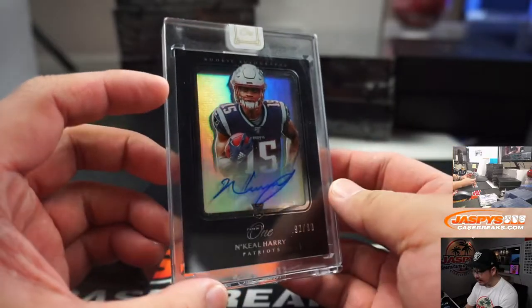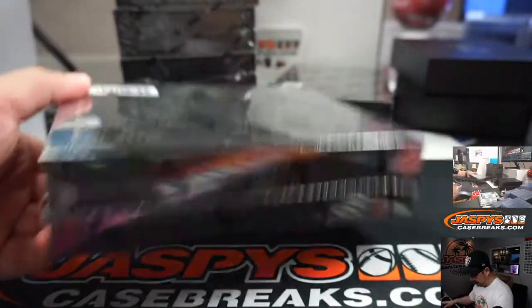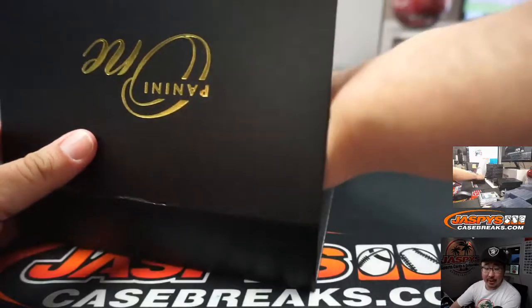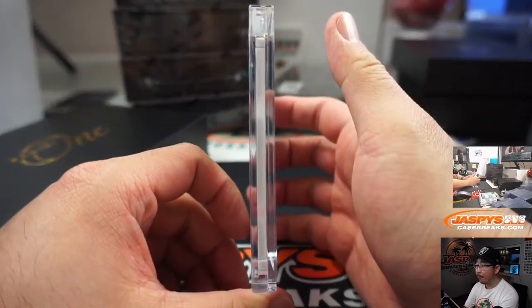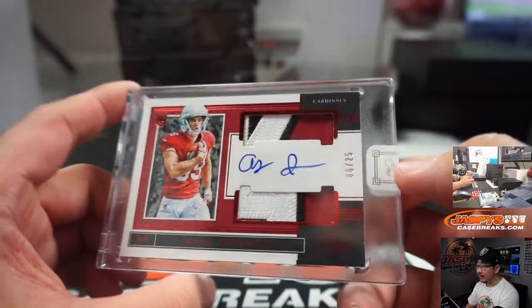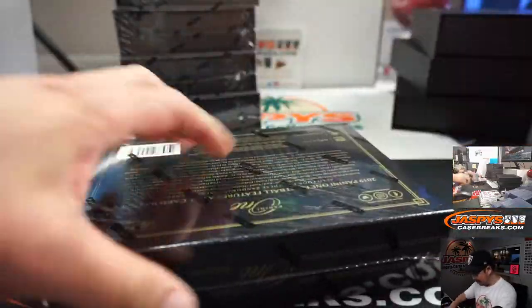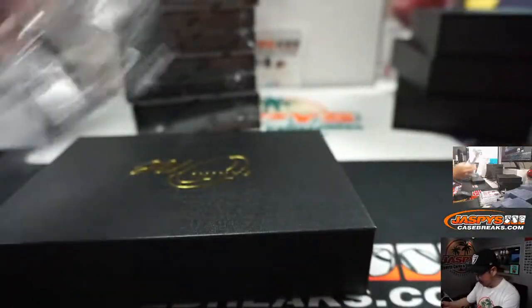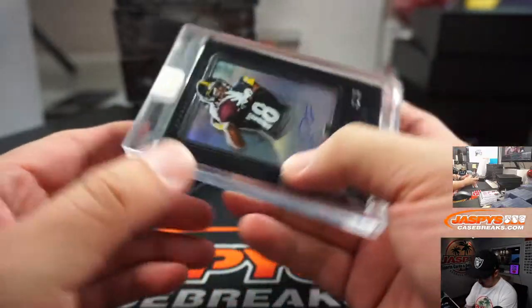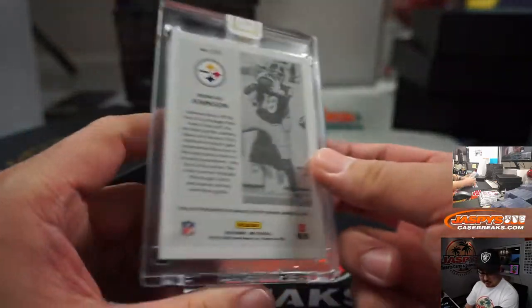And we've got N'Keal Harry, 92 out of 99 — that is for the Patriots, Mike Luongo with that one. Next is Andy Isabella, dual relic and autograph, 6 out of 25 — that goes to Ryan McGregor. We still have not seen the person that throws him the ball yet. And we have Deontay Johnson, 42 out of 99, rookie autograph for the Steelers — Michael Gallucci. I like this design this year; I think this is the first time they've done this style.